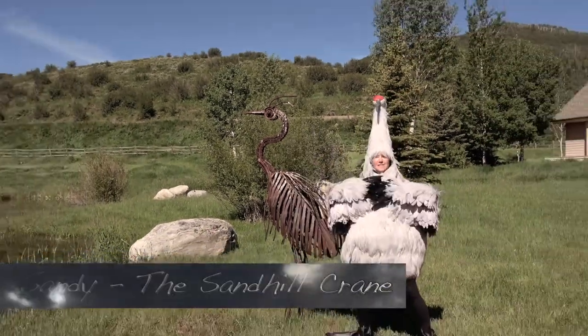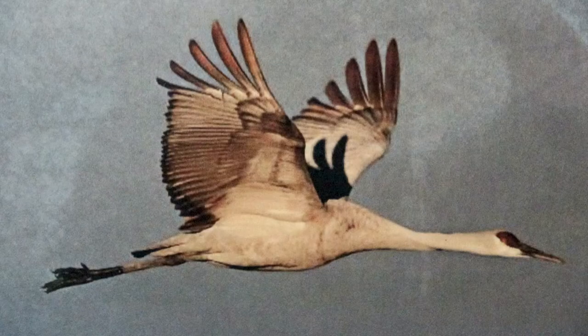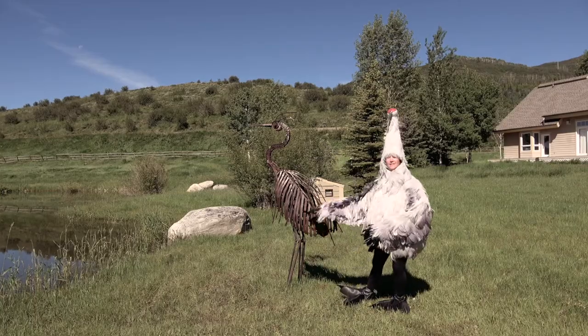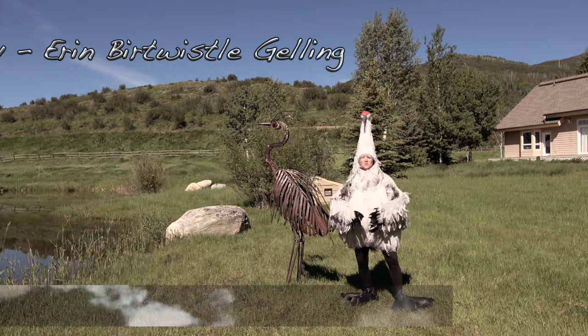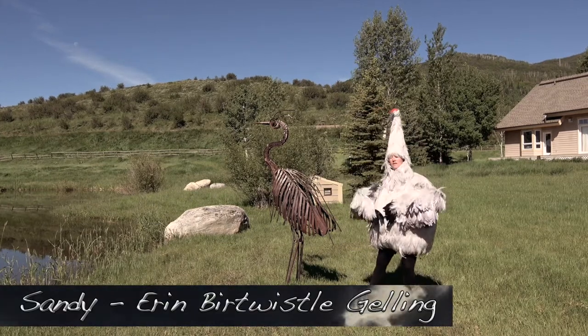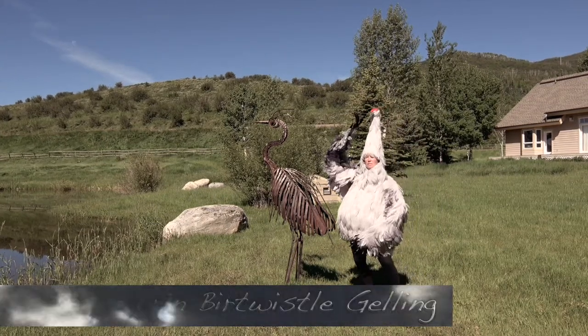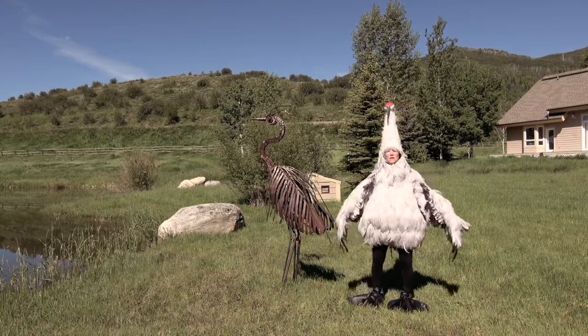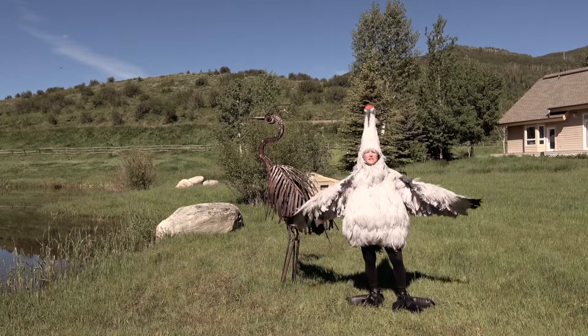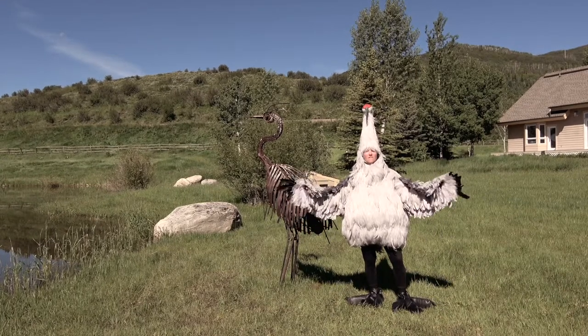Hi everyone, I'm Sandy. I am a sandhill crane and this is a great blue heron. Now, we are both pretty similar. We have gray feathers, we have a long beak, long neck, we favor wetland areas, and we have long wingspans and stand about four to five feet tall.